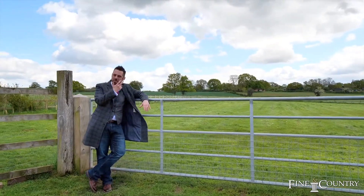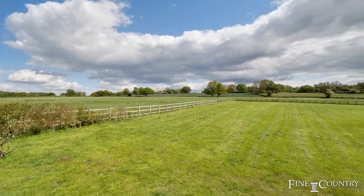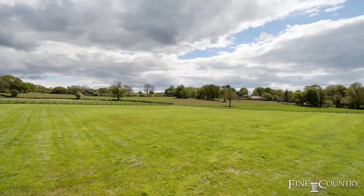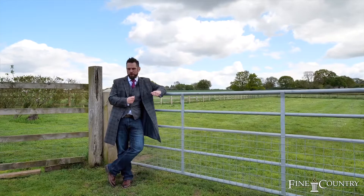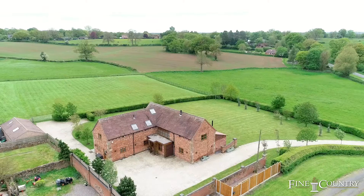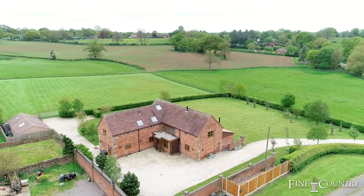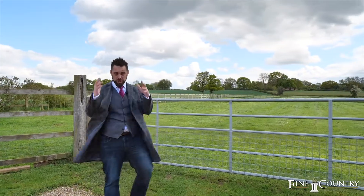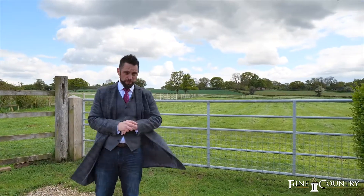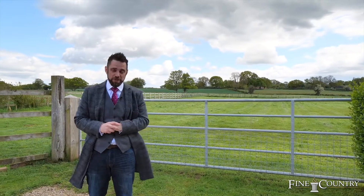Situated behind me here is a paddock, and this is one of the most magnificent things about this home. It has a twist — it could be an equestrian property. You've got your private paddock here backing onto the rolling British countryside. If you would like to arrange your exclusive viewing on this remarkable property at Wad Barn, my contact details will be following shortly. Stay safe, keep kind, and thanks ever so much for staying tuned.